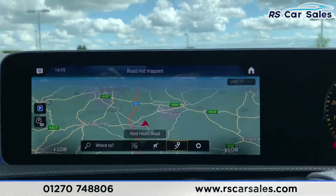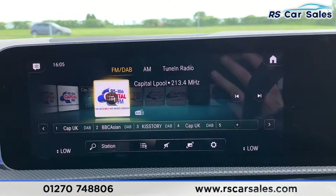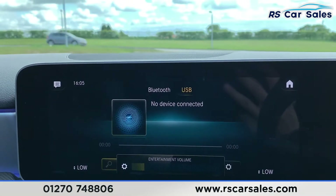Now we do have satellite navigation in the centre, and we also have DAB radio, Bluetooth media connectivity, USB connectivity, and telephone connectivity.